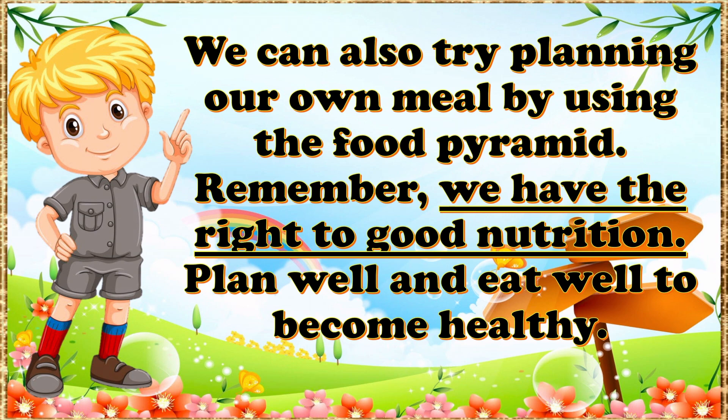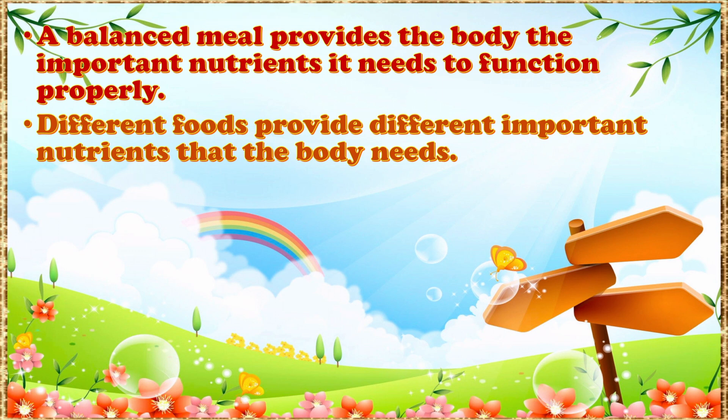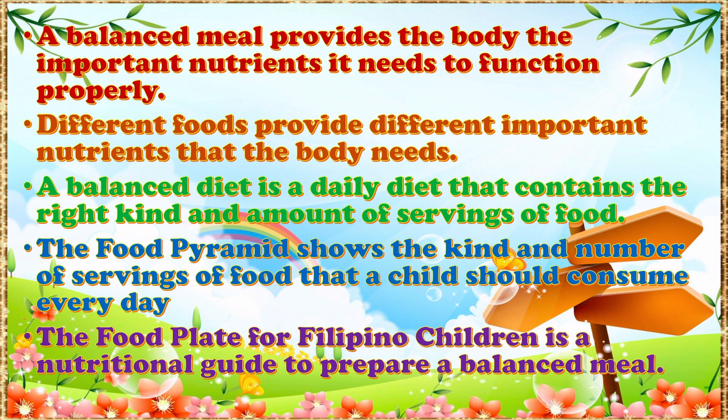We can also try planning our own meal by using the Food Pyramid. Remember, we have the right to good nutrition. Plan well and eat well to become healthy. A balanced meal provides the body the important nutrients it needs to function properly. Different foods provide different important nutrients. A balanced diet is a daily diet that contains the right kind and amount of servings of food. The food pyramid shows the kind and number of servings a child should consume every day, and the food plate for Filipino children is a nutritional guide to prepare a balanced meal.